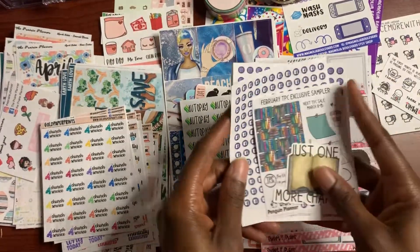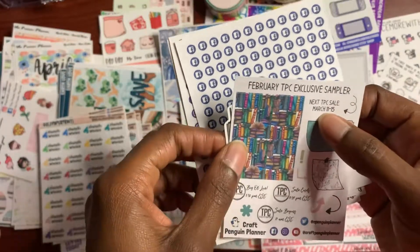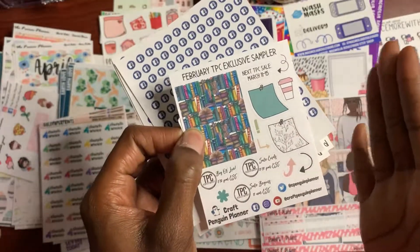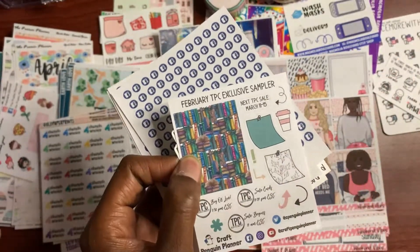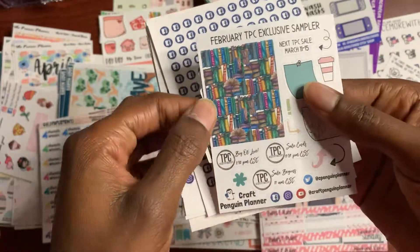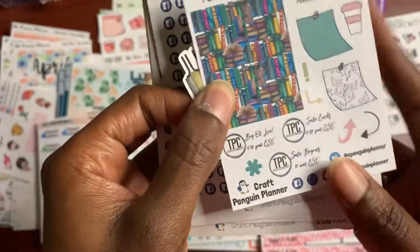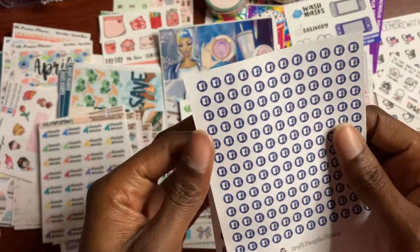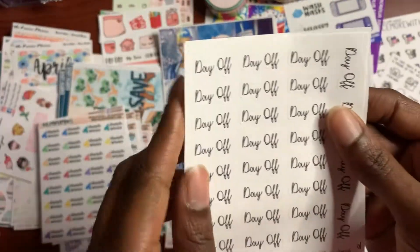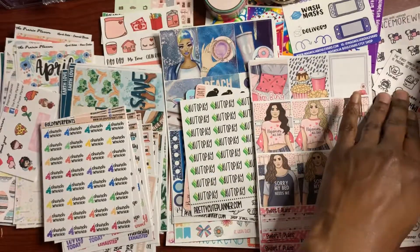Next we're going to do Crafts Penguin Planner. I got a nice little freebie — 'Just One More Chapter,' all books and stuff. I think there's a planners collaborative sale going on right now. If you're on Facebook, I recommend you go to their group because some of the shops I shop from are in the group — they have sales every month and giveaways for shop credit. From Crafts Penguin Planner I got mini Facebook and Instagram icons, film editable stickers, day off stickers, and church service stickers.